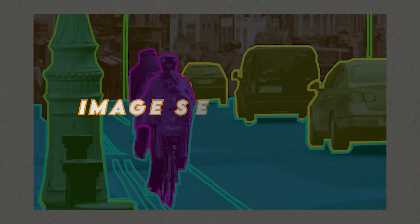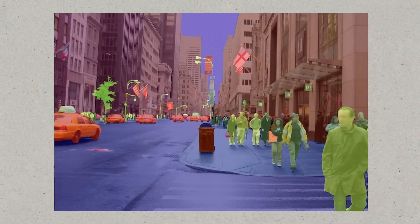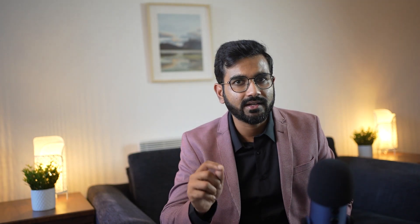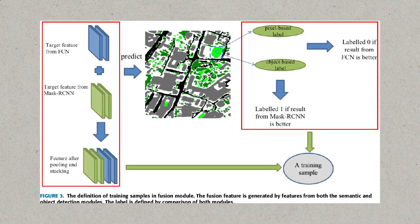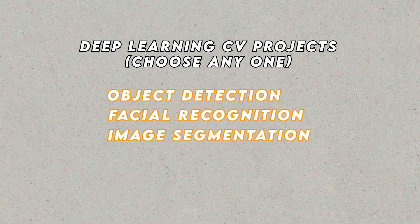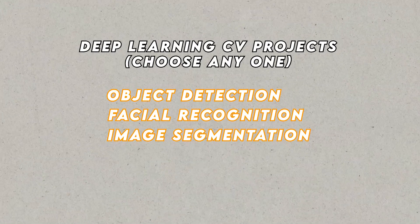The third computer vision project is Image Segmentation. Build an image segmentation model that can partition an image into meaningful regions or segments. This project requires training a deep learning model such as U-Net or Mask R-CNN on annotated datasets where each pixel is labeled with its corresponding object or region. The goal is to accurately segment images, enabling applications such as medical image analysis, autonomous vehicles, and image editing. Include at least one of these computer vision projects to showcase your expertise on your resume.